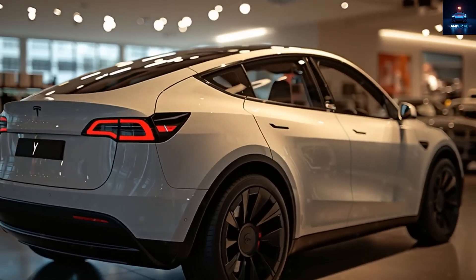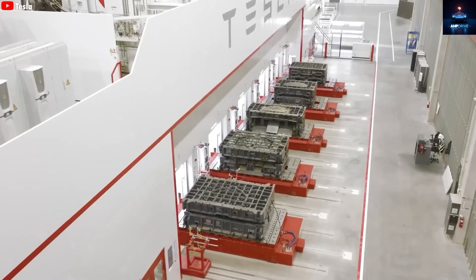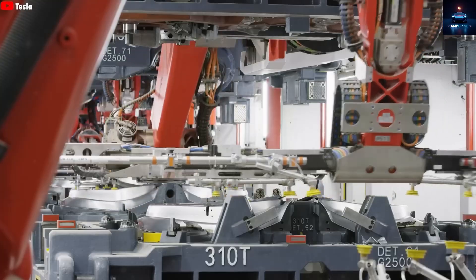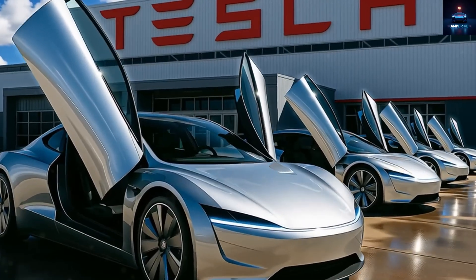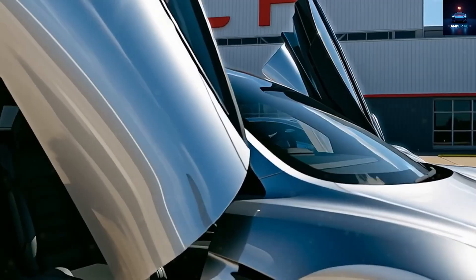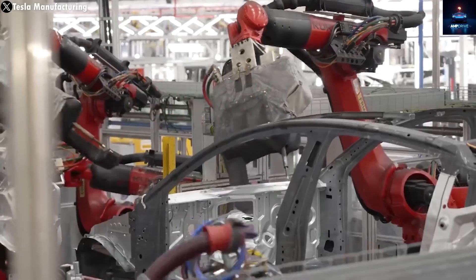To be honest, whenever we start discussing upcoming Tesla products, things get a bit heated. That's because before anything is officially launched, many people do not believe these projects are real or in progress. But make no mistake, Tesla's budget-friendly electric vehicle, the Tesla Model 2, is nearly here.